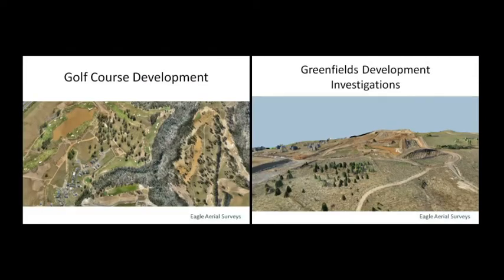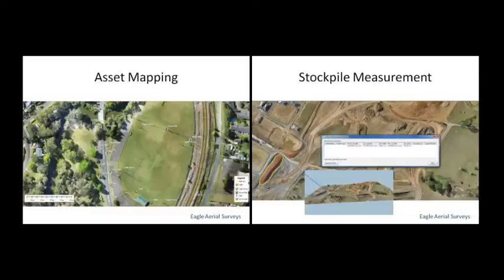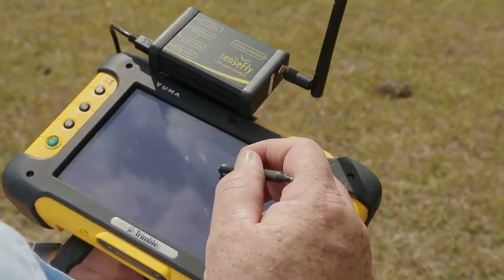Perform your own terrain studies, flood studies, development sites and progress monitoring, golf course development, vegetation monitoring, animal studies, asset mapping and stockpile measurement.